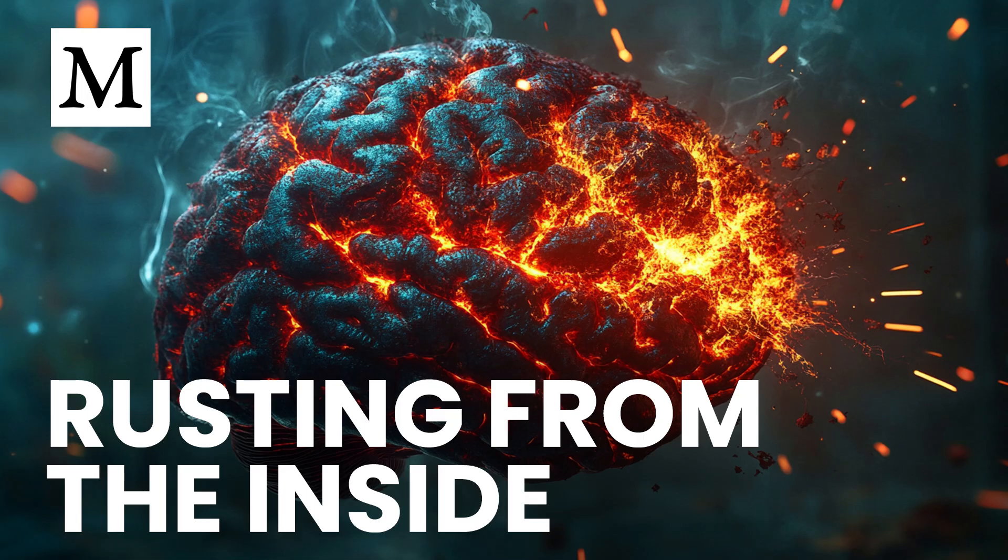If ferritin levels climb too high, it indicates that your body is storing more iron than it needs. This excess can be especially risky if you face any event that compromises blood flow to the brain, like an ischemic stroke. Monitoring these levels is one way to avoid the heightened damage that comes with iron overload. Keeping our iron in a healthy range might sound straightforward, but many people don't realize they have built up excess iron. When the body doesn't effectively rid itself of surplus iron, these levels creep upward over time.